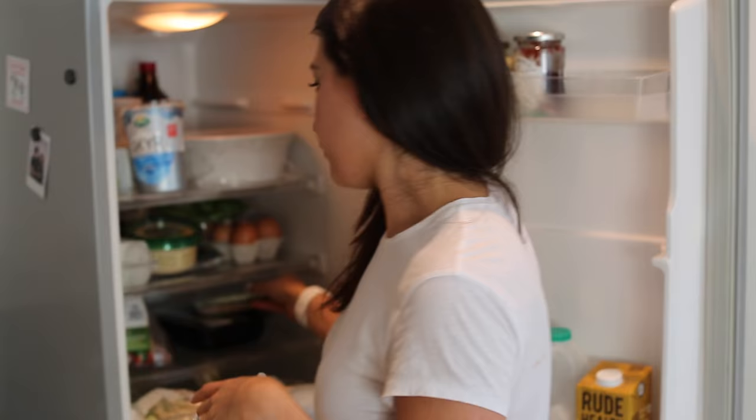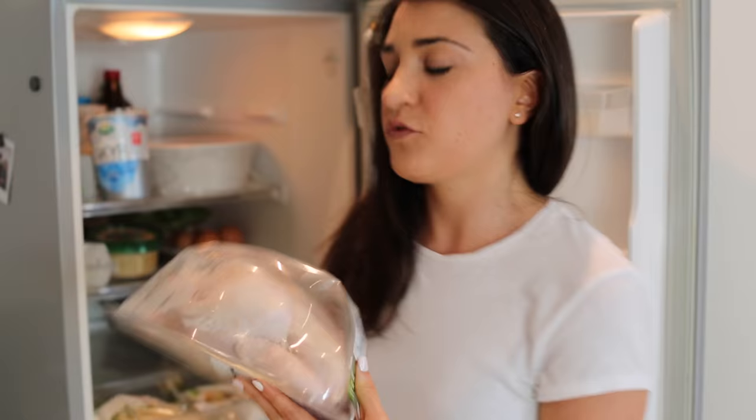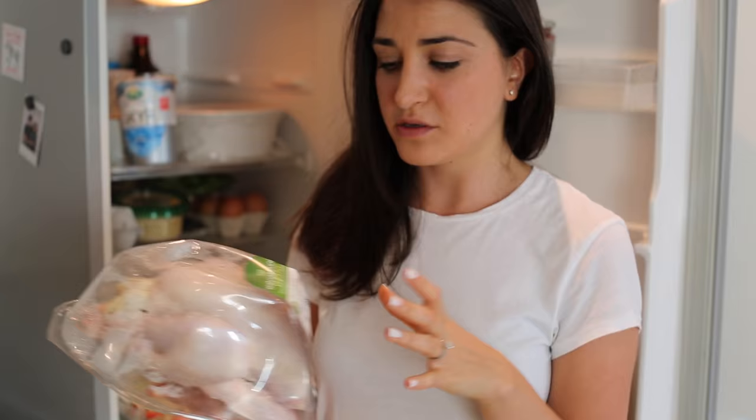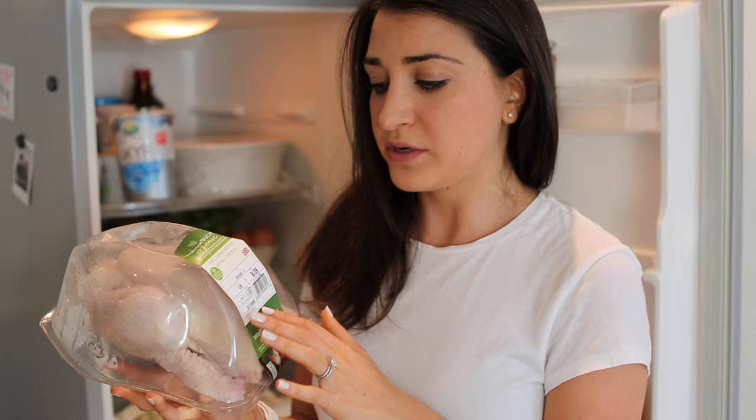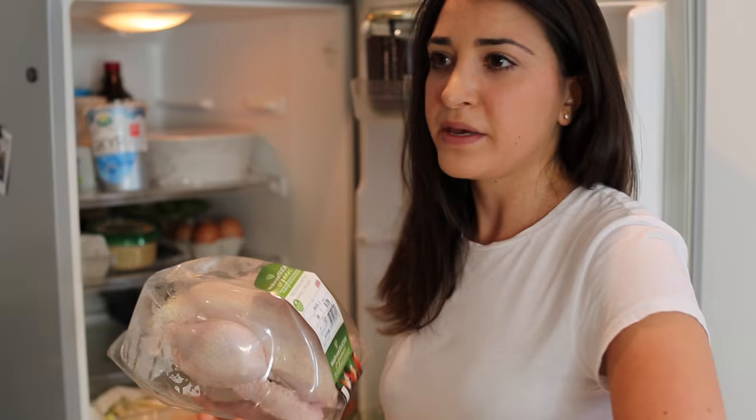We usually order a chicken every week because it does four meals — just bung it in the oven and we're good to go, do it with some sweet potato or something. This is a Waitrose organic chicken. I would always buy organic meat — I personally prefer to eat organic protein. We'd do that one evening and then that would be that evening's meal and the next day's lunch.